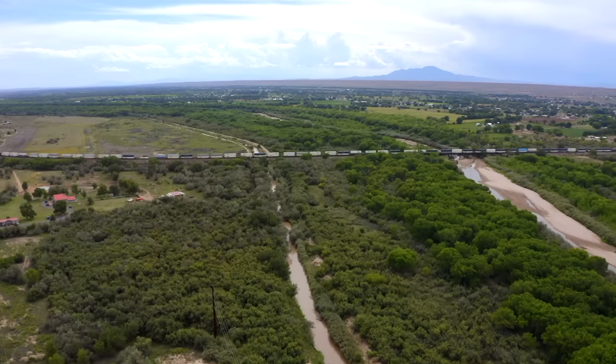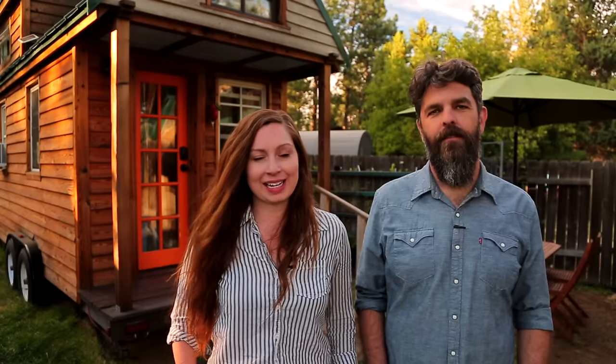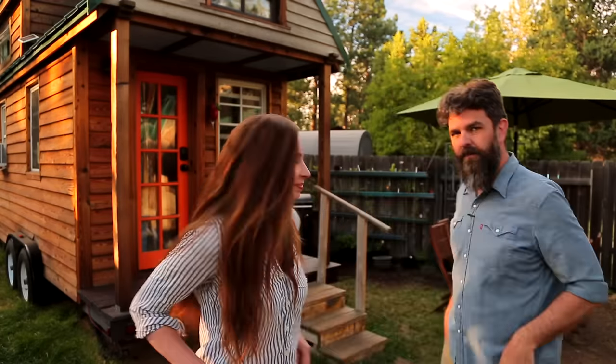Thank you for watching our video and for stopping by Tiny House Expedition. I'm Alexis and I'm Christian. Don't forget to like, comment, and subscribe. For more tiny home tours and stories click the videos below, and join us on Instagram for bonus content including face-to-face conversations with us. We hope to see you there!